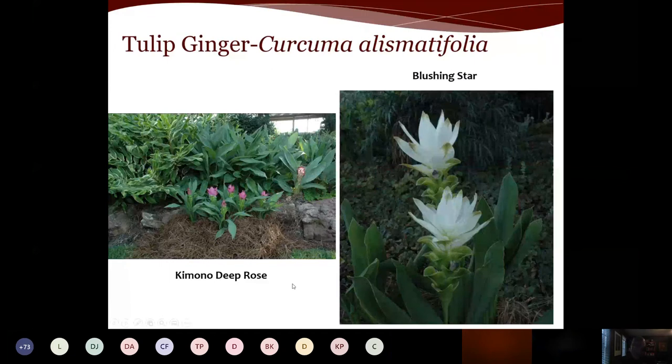Curcuma, the tulip ginger, is a tropical that perennializes here. 'Kimono,' 'Deep Red,' 'Blushing Star' — what most people think are the flowers are actually bracts, similar to poinsettias. The actual flowers are small and sit within the bracts. Some varieties reach about a foot tall, others taller. Given our climate, gingers perform extremely well and will continue to bloom throughout the entire summer.